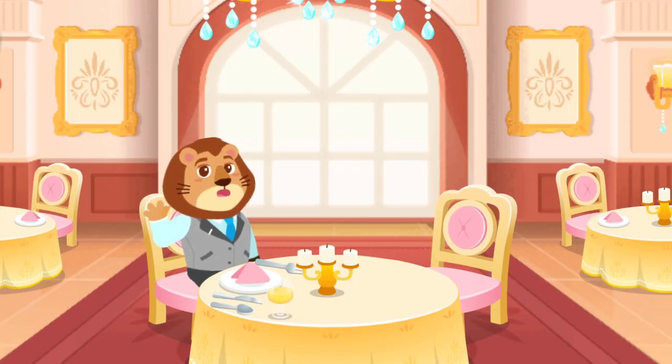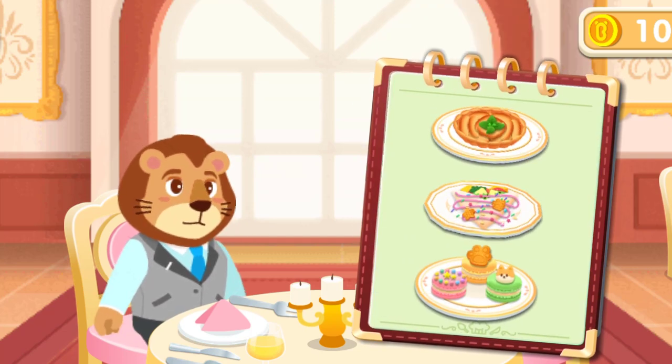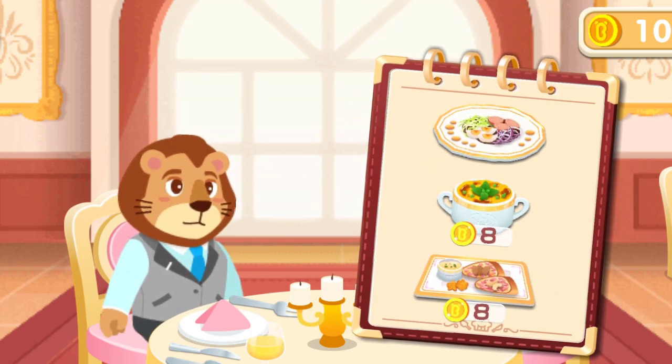I'm not sure what to eat. Could you suggest something to me? French meals include the appetizer, entree, and dessert, all prepared and served in order.